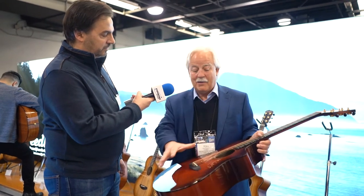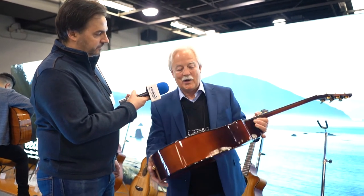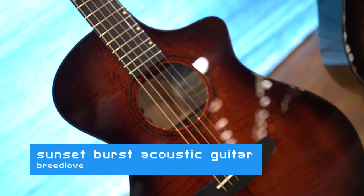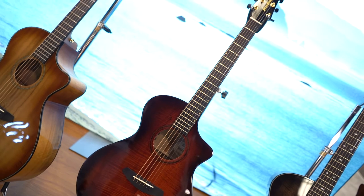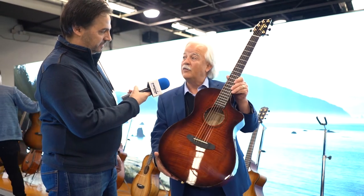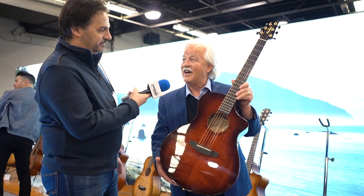Every one is somehow unique. This is the one we brought down to the show — we call it the Sunset Burst. Isn't that a gorgeous red? It's just a really beautiful figure, and we're only going to sell 25 of these, and then they'll be gone and on to the next one.